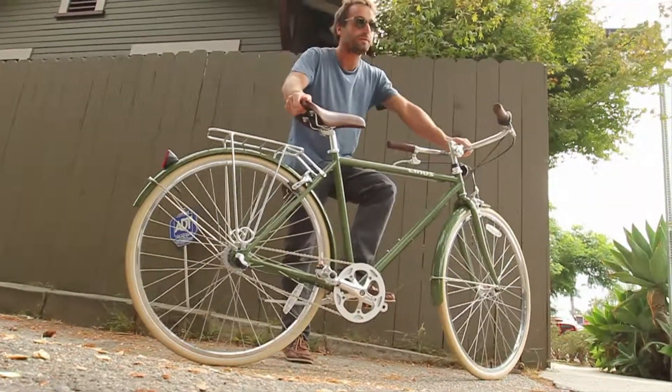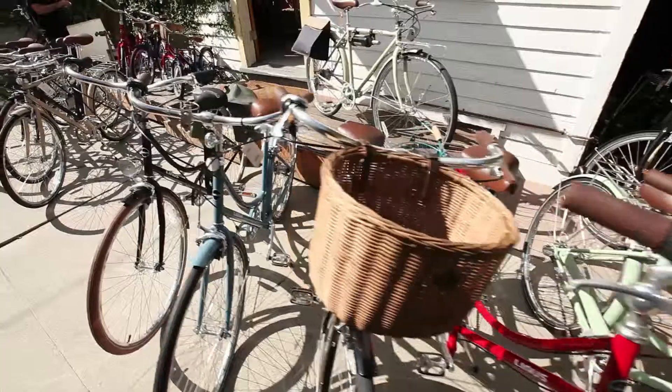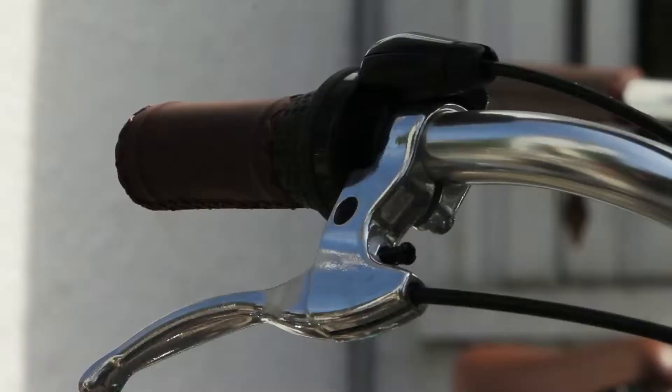The bikes are inspired by 60s French design, kind of classic city bikes, but with a modern California sensibility.